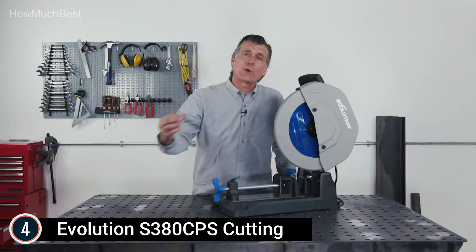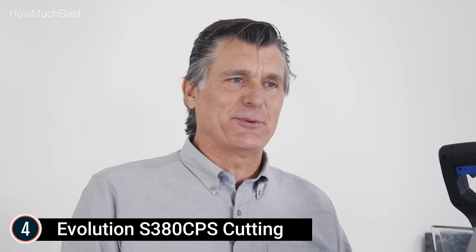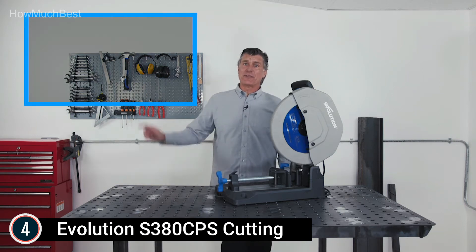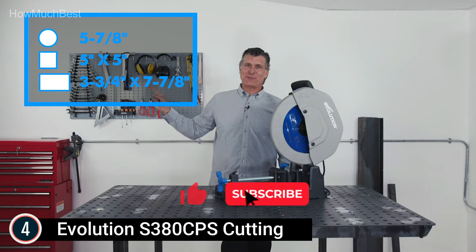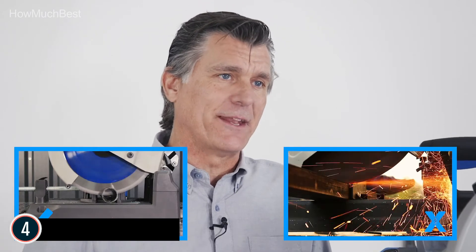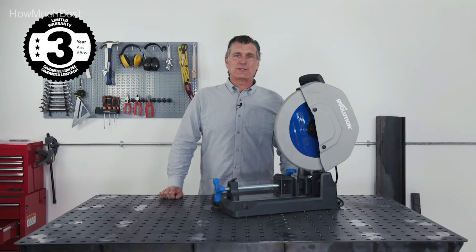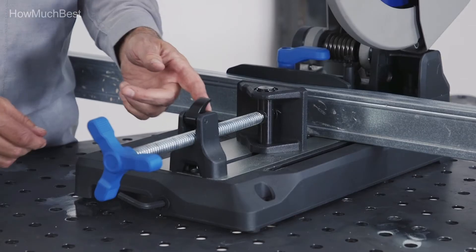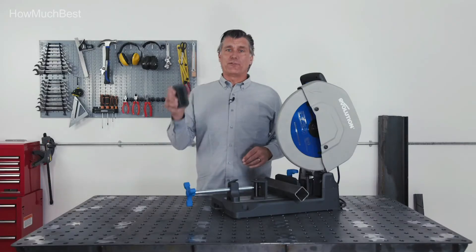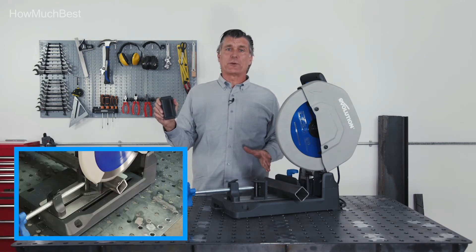The S380 CPS essentially eliminates sparks and cuts metals cleanly and efficiently every time, providing a ready-to-use surface. It fits two blade sizes — you can swap the included 14-inch blade for a 15-inch to optimize cutting capabilities. It also supports a wide range of blades for cutting everything from aluminum to 302 and 304 stainless steel. The miter angle ranges from 0 to 45 degrees, and it features a cast-iron vise and fence with a quick-release system for safe, accurate, and fast clamping of the workpiece.